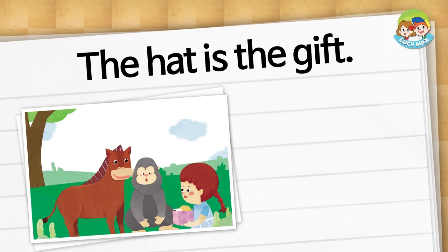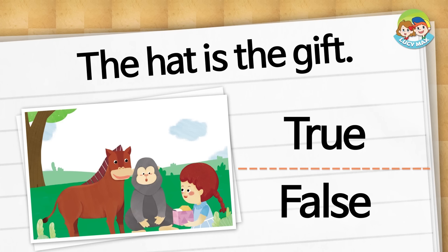Choose true or false. The hat is the gift. Is it true or false? It is true.